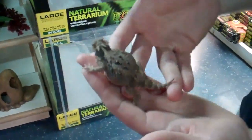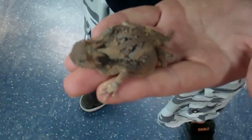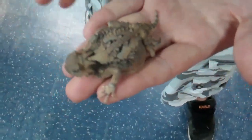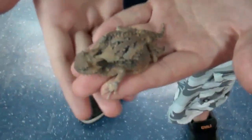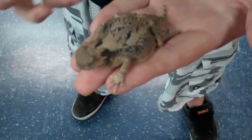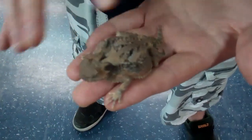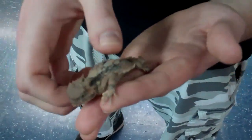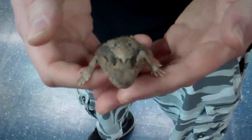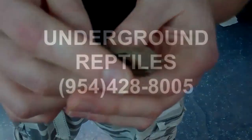They feed on crickets dusted in Repashy horny toad supplement, and a formic acid supplement — Formica — to supplement their natural diet of ants. They're awesome little lizards and great pets. Get them at Underground Reptiles, give us a call, ask for Brad Nat, number one.